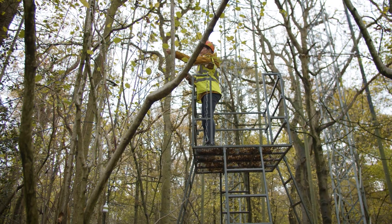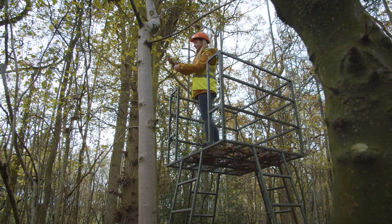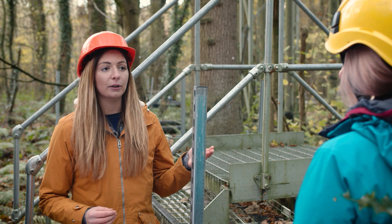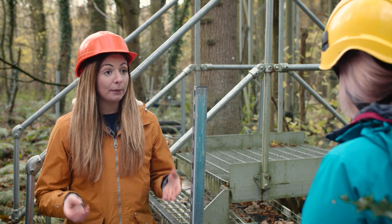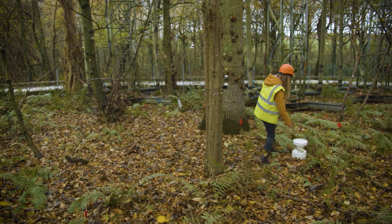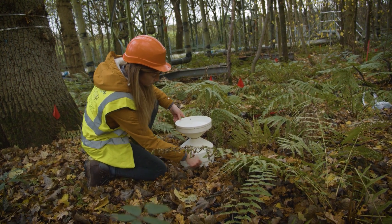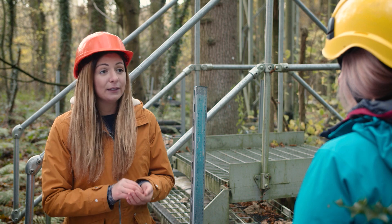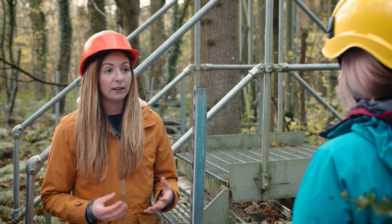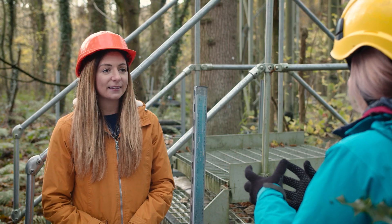What are you measuring when you're up there in the canopy? I measure the carbon uptake of the leaves. This is really important because the leaves up in the canopy are the interface of atmospheric carbon dioxide and terrestrially stored carbon. I measure carbon uptake as well as the water use efficiency of those leaves. This data is a vital contribution to climate models, scaling up from leaf measurements to globally predicting carbon dioxide levels.